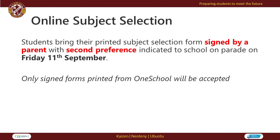Students are required to bring their printed subject selection forms signed by a parent or carer, with second preferences indicated, to school for parade on Friday the 11th of September. Only signed forms printed from OneSchool will be accepted. We encourage students to ensure they do not leave this to the last minute to account for any technology difficulties they may face.